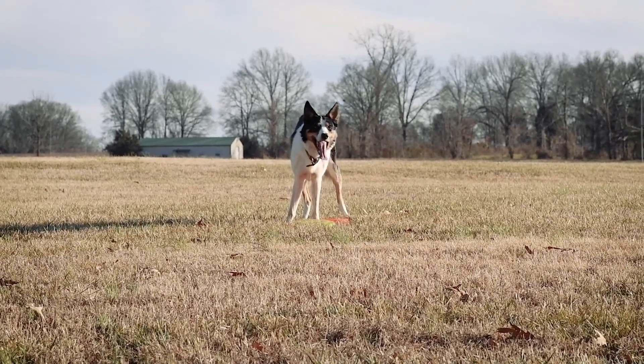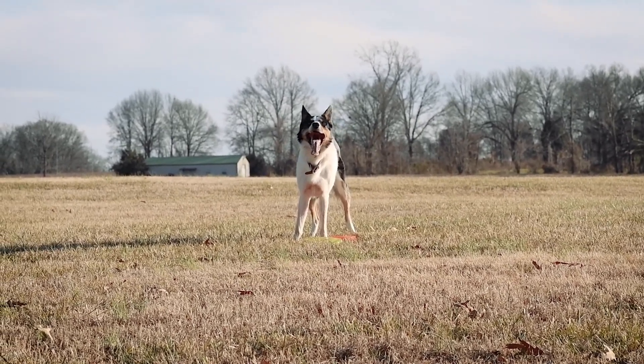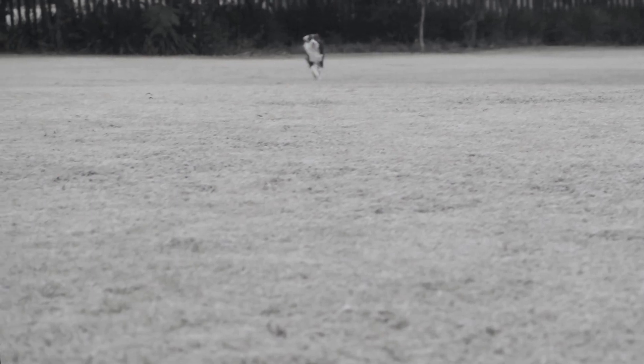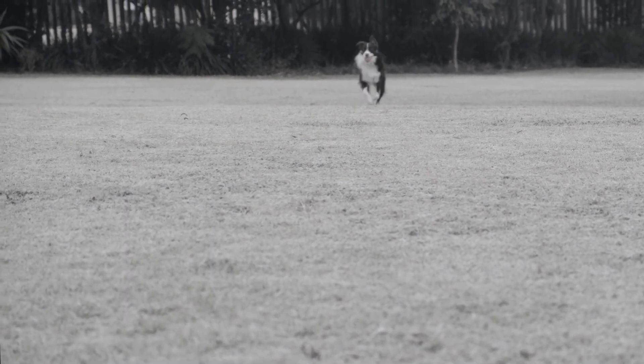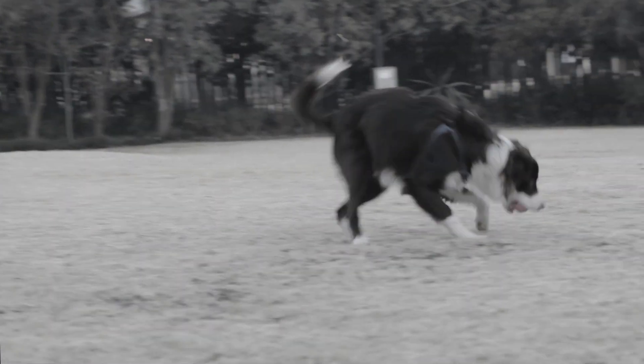So there you have it — the differences between the Border Collie and the Australian Shepherd. While both breeds are intelligent, active, and loving, they do have some key differences in terms of physical appearance, temperament, trainability, and grooming needs. Ultimately, the best breed for you will depend on your lifestyle, preferences, and ability to provide the necessary care and attention.